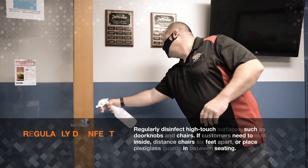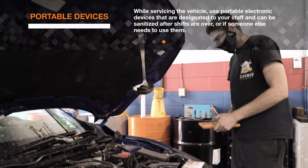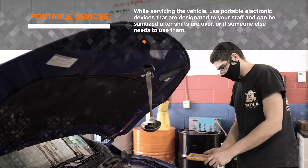Be sure to wear face masks during all interactions. While servicing the vehicle, use portable electronic devices that are designated to your staff and can be sanitized after shifts are over or if someone else needs to use them.